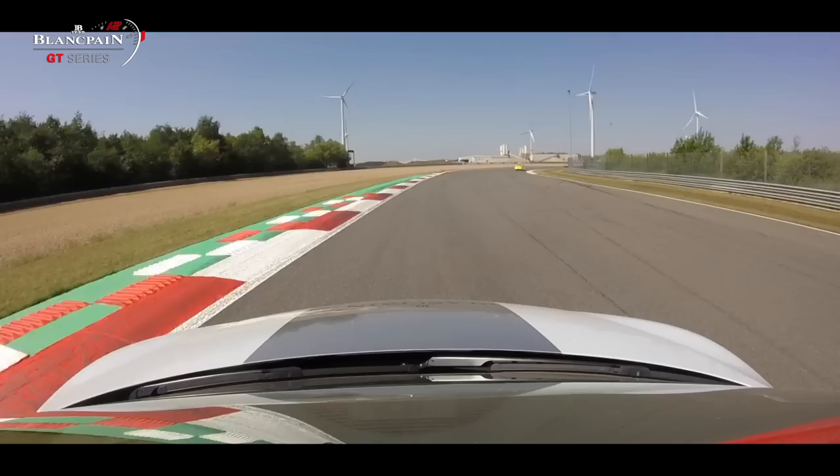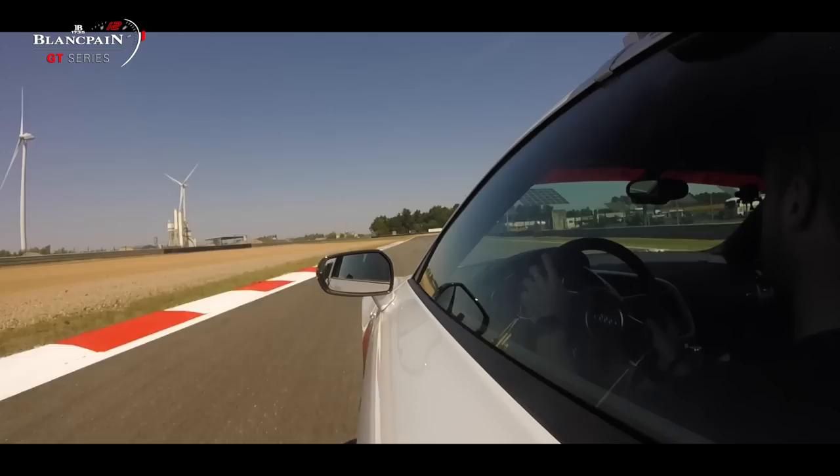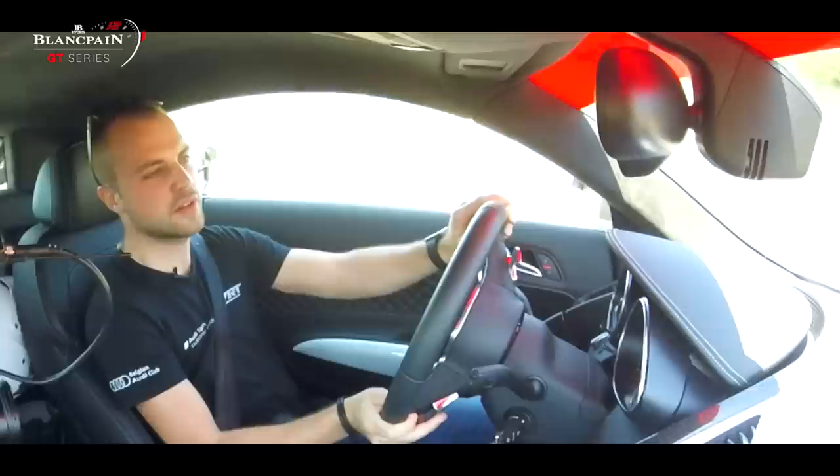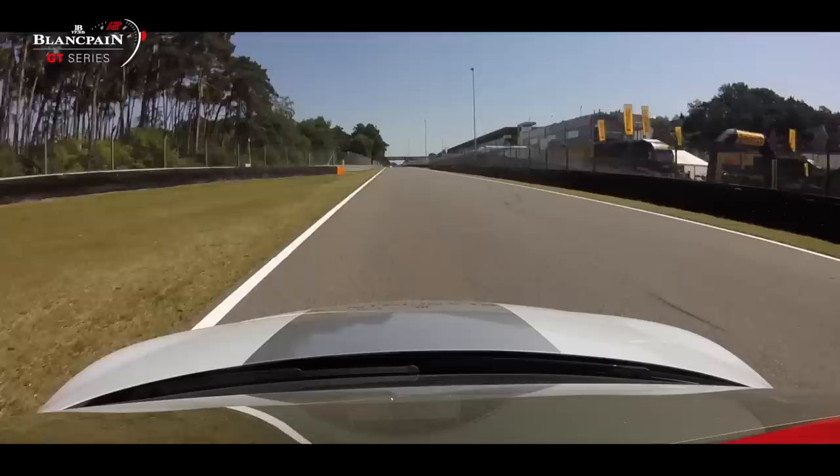The right one, a long ride. Pretty easy flat. Now we're coming up probably the quickest corner of the track — fourth gear. Not a lot of run-off area, so if you make a mistake you can damage the car.